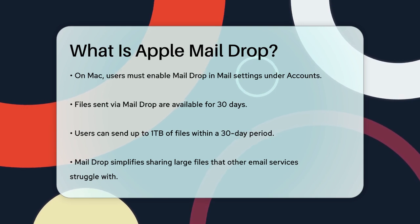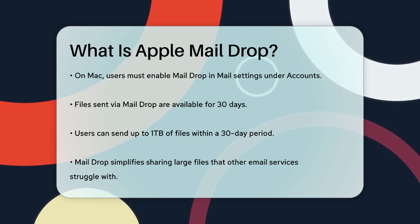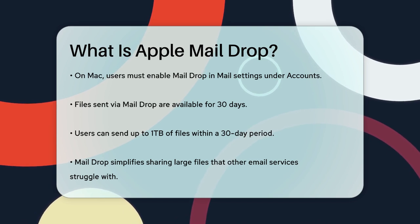So, the next time you need to send a large file, remember that Mail Drop is there to help you do it effortlessly.